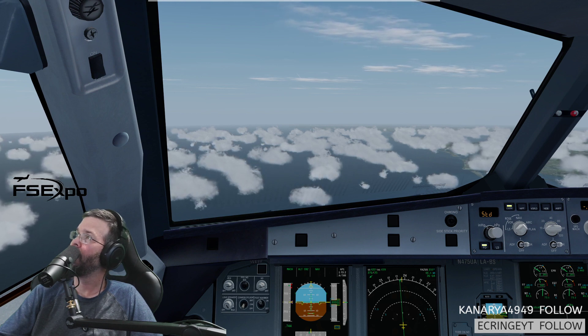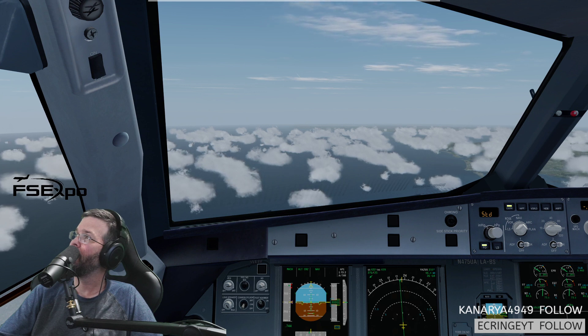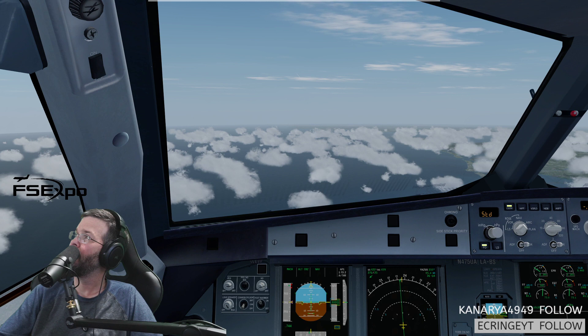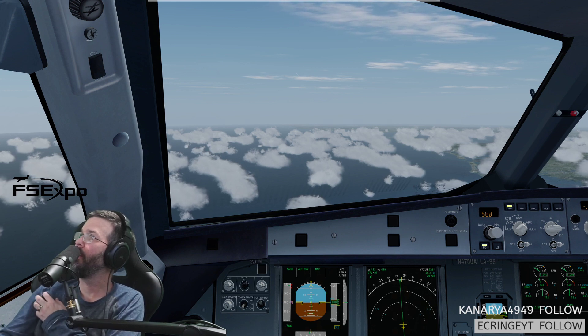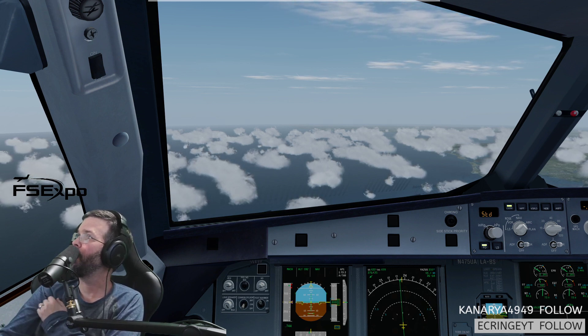Philadelphia altimeter is 3026. And I'll cross it at 8,000 sir. 8,000 — I just double-clicked on the ATIS. That's cool. Information Papa. United 94, what do you want us to go direct to? Are you direct Cameron right now? That's correct — just stay on that.